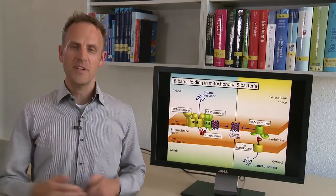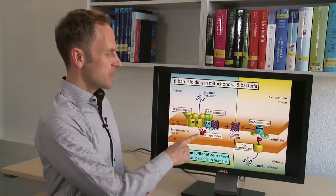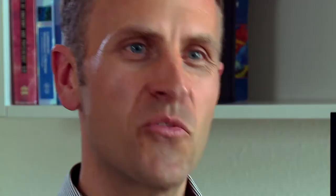What are the implications for the evolution of mitochondria? In gram-negative bacteria, beta-barrel proteins are synthesized in the cytosol, transported across the inner membrane, and inserted into the outer membrane by the beta-barrel assembly machinery, BAM. The central subunits of BAM and SAM — BAM-A and SAM50 — have been conserved from bacteria to humans, suggesting a similar mechanism for beta-barrel folding.